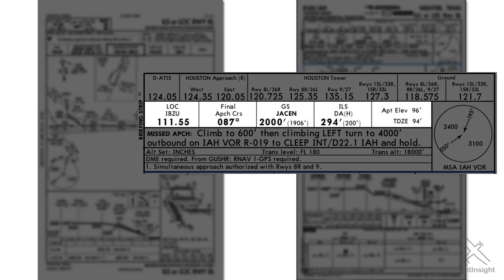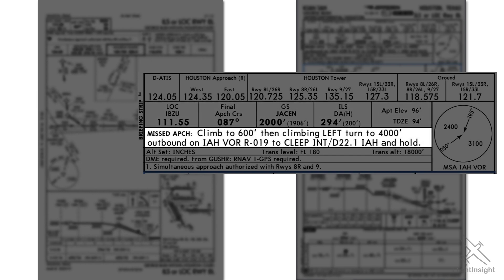Moving down, we've got approach guidance. From left to right: the localizer frequency, the final approach course, the glide slope intercept point in altitude, the decision altitude, and the airport elevation and touchdown zone elevation. Below that is the missed approach information in textual format.